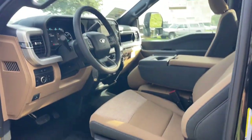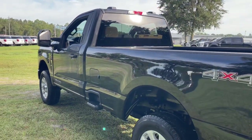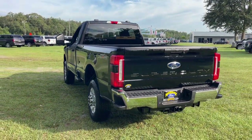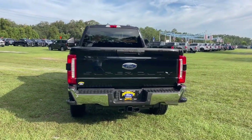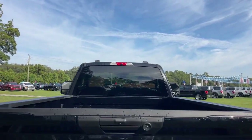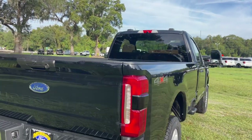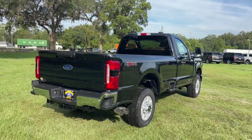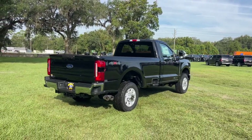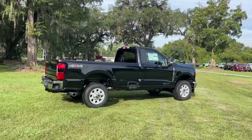Feel prepared to take on the biggest jobs in this fully capable Super Duty. Treat yourself to a test drive today — our friendly staff will give you an outstanding customer experience. We'll see you next time.